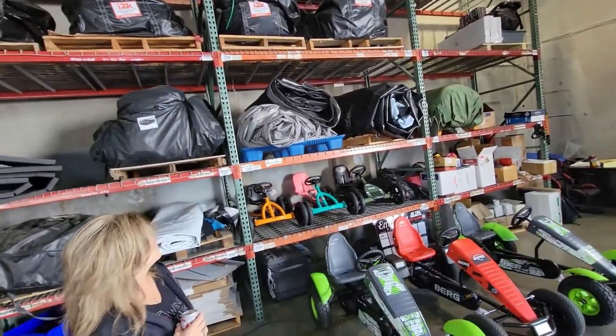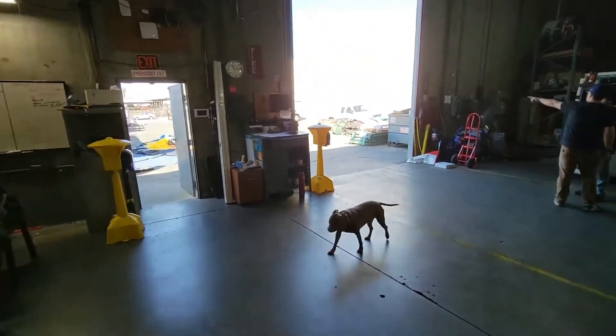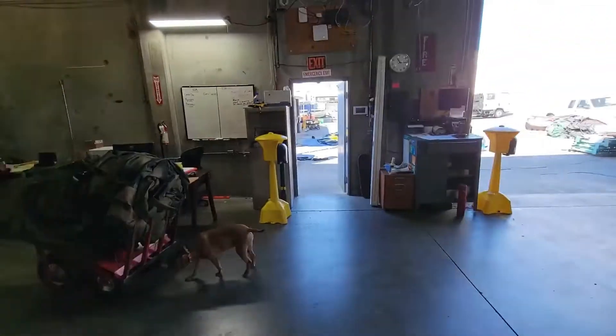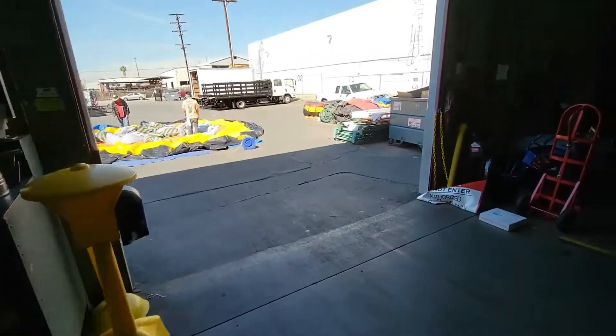But these are all inflatables ready to go. What are these? Do you sell these hand wash stations or are they just for the shop? No, we got them in when the whole COVID thing started.